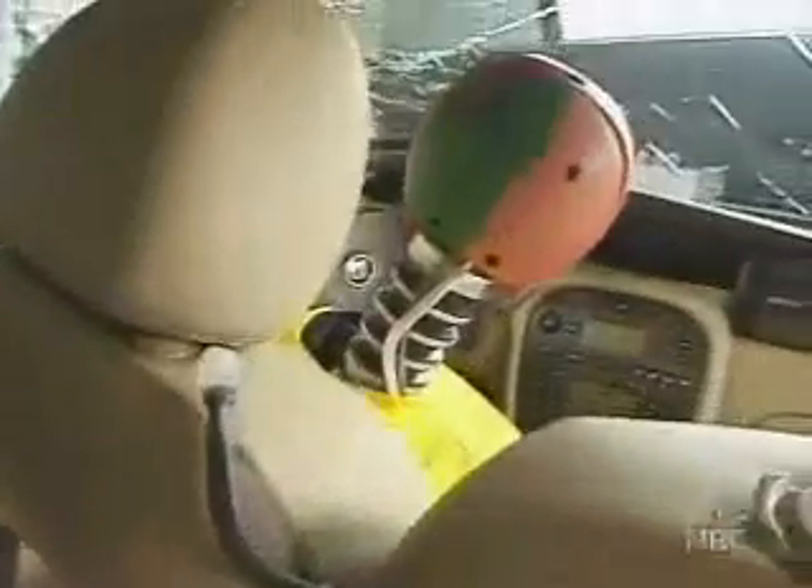So far in this testing, those blows to the head have indicated many potential deaths. This is a very tough test to pass. All the mid-sized cars in this round of testing have side airbags.